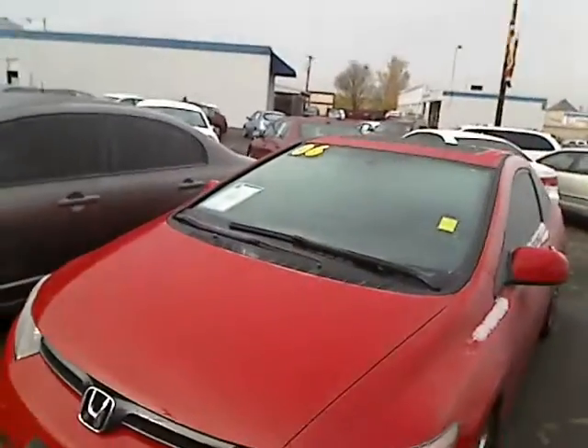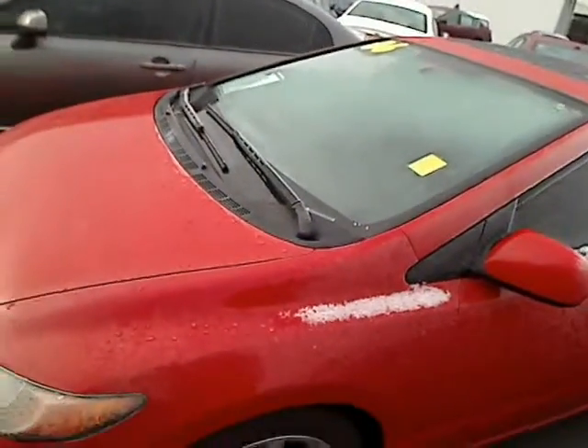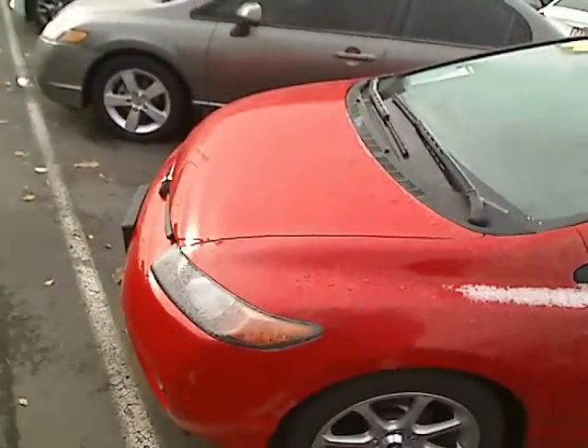Hey there, Desiree here at Car Subaru in Beaverton giving you a virtual walk around. I'm giving you a look at a 2006 Honda Civic. Let me give you the stock number here — it is S as in Sierra, 101040A.